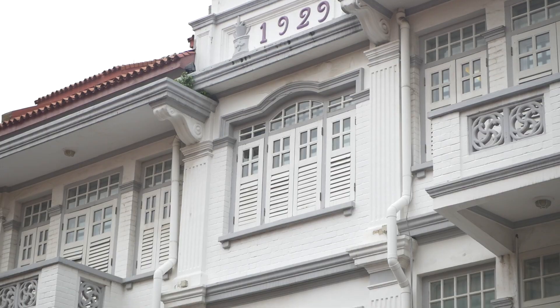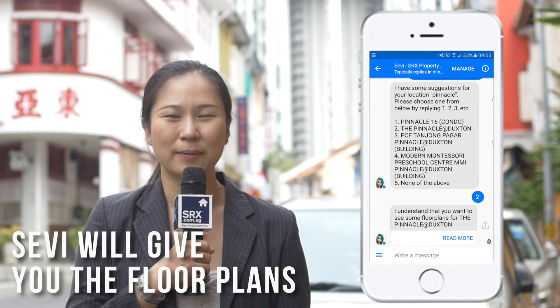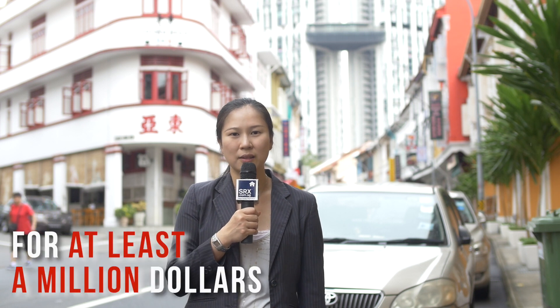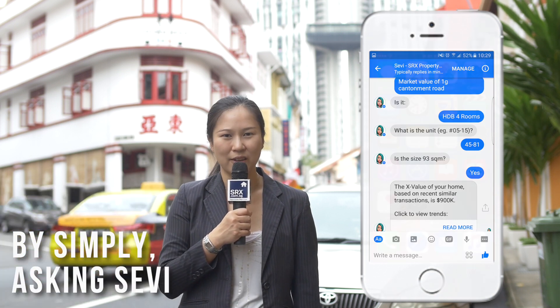Keong Saik is definitely a good place to relax. If you are wondering what HDB estates are near Keong Saik, ask Sevi — she will show you how. Checking out the Pinnacles at Duxton is easy with Sevi; she will give you the floor plans and so much more information. According to SRX Property Research, there have been 15 units transacted for at least a million dollars. You can track the market value of Pinnacles units and other HDB flats by simply asking Sevi.